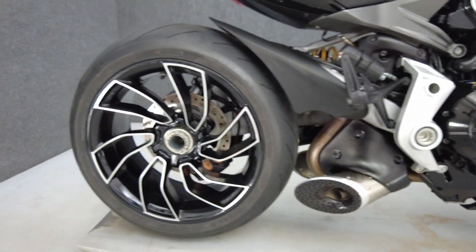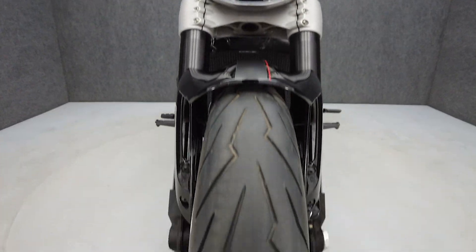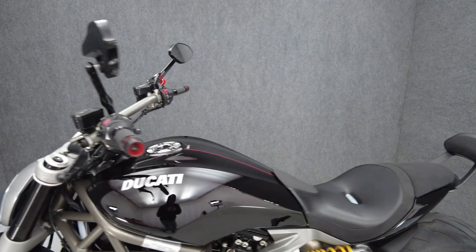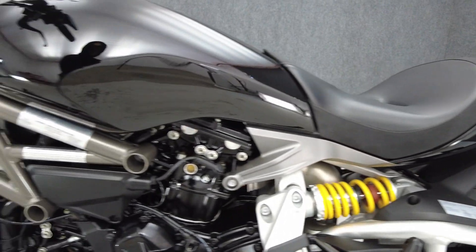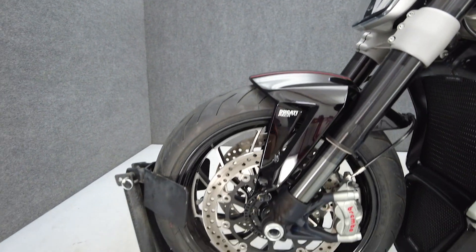The XDiavel S is the ultimate muscle cruiser, standing out with sport bike qualities, agile handling, and thrilling performance. Powered by a 1262cc L-Twin engine, it puts out 156 horsepower and 95 foot-pounds of torque with a six-speed transmission. It weighs in at 485 pounds and has a 29.7-inch seat height.